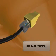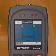The Rapport features a UTP cable tester. It automatically inspects the UTP wire and displays the status in detail.